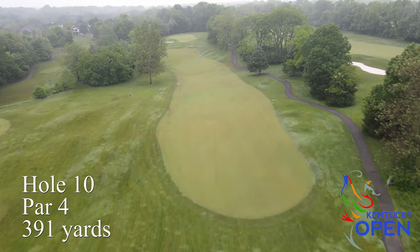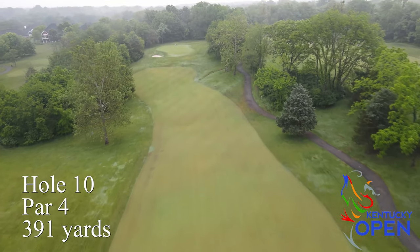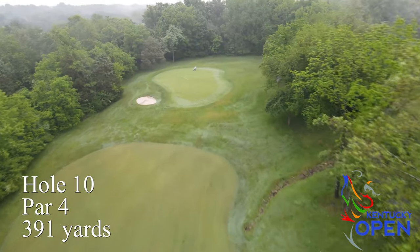Hole number 10 is one of the shorter par fours on the course. The approach shot plays extremely uphill to a well undulated green, and a very precise wedge shot into that green is very important.